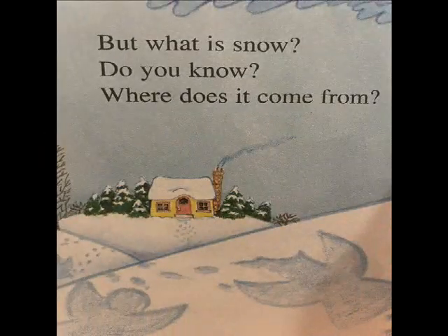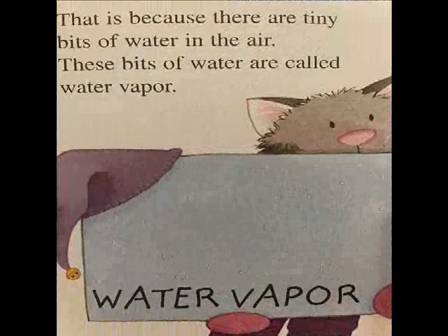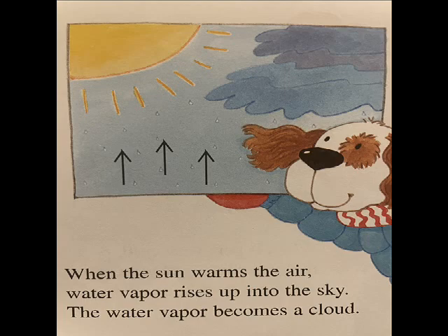But what is snow? Do you know? Where does it come from? Snow begins in the air around you. That is because there are tiny bits of water in the air. These bits of water are called water vapor. When the sun warms the air, water vapor rises up into the sky.